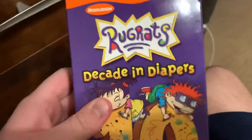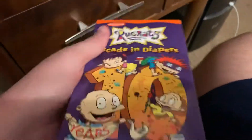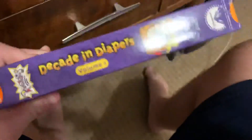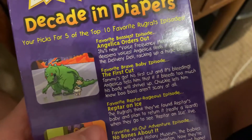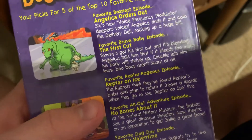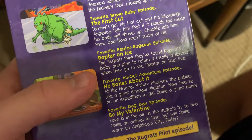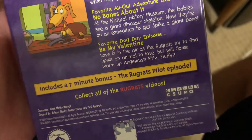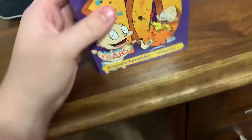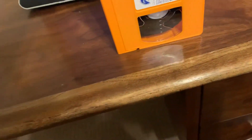Both of them are from 2001. Rugrats Decade in Diapers, Volume 1. This was to celebrate the 10th anniversary of Rugrats, and I remember this show. The episodes are Angelica Orders Out, The First Cut, Reptar on Ice, No Bones About It, and Be My Valentine. It includes a seven-minute bonus — the Rugrats pilot episode. It's 78 minutes, or one hour and 18 minutes to be exact.